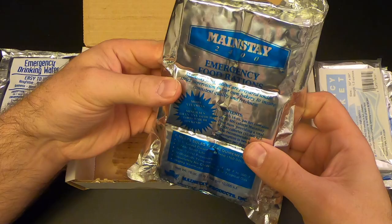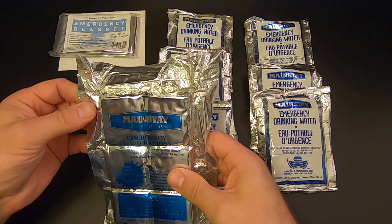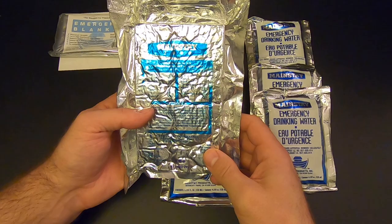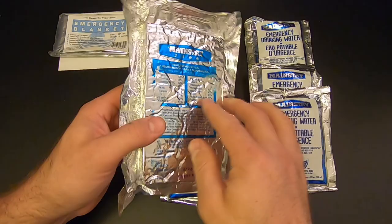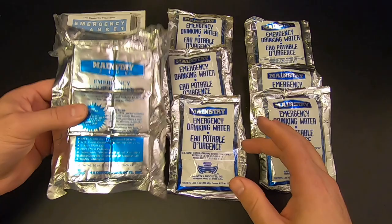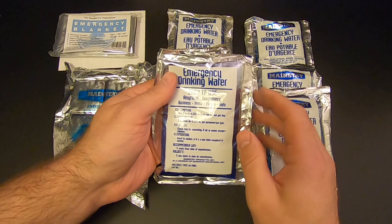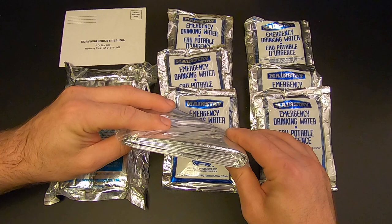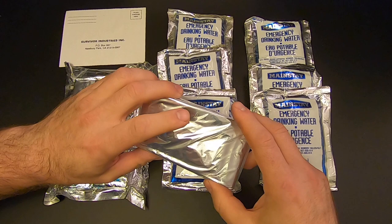I was able to get the goop cleaned up enough to handle it. The manufacture date on the food is August of '96, and the expiration date I believe says August of 2001 — so this has been technically expired for 19 years, but we'll see how it is when we open it up. The water was also manufactured in August of '96 but has no expiration date, which makes sense. The space blanket seems to be in good shape; I'm not going to unfold it, but it seems just fine. I'll save it and add it to my survival supplies.